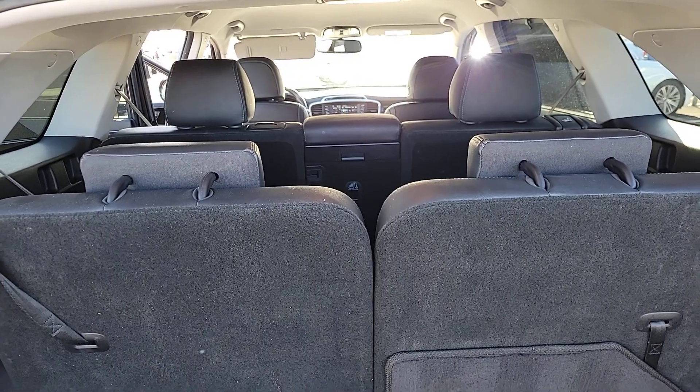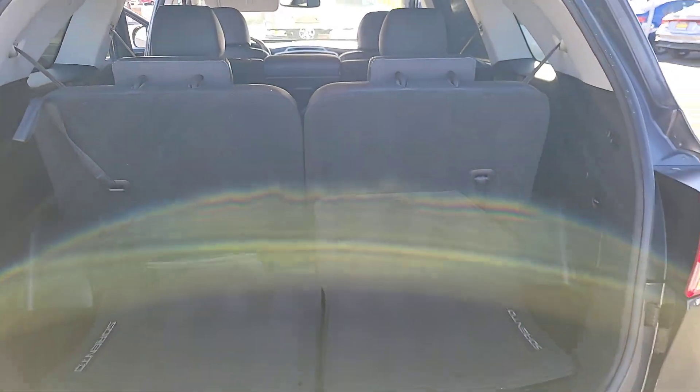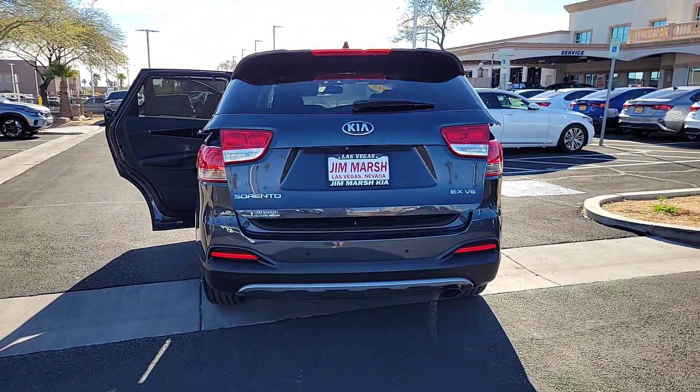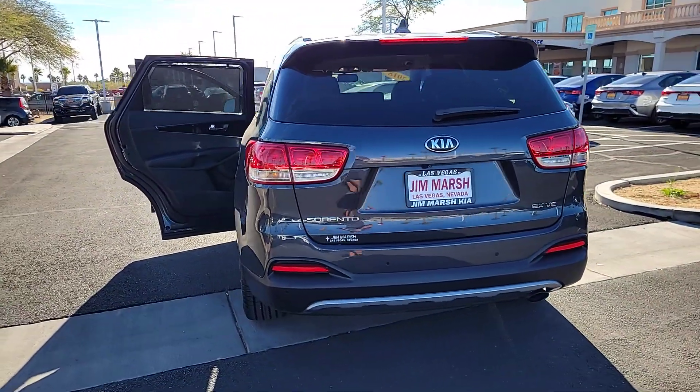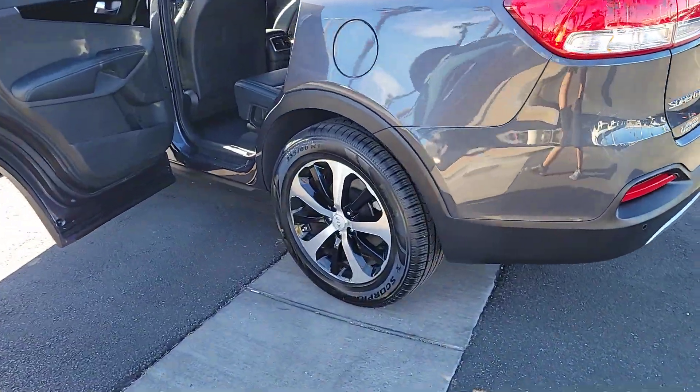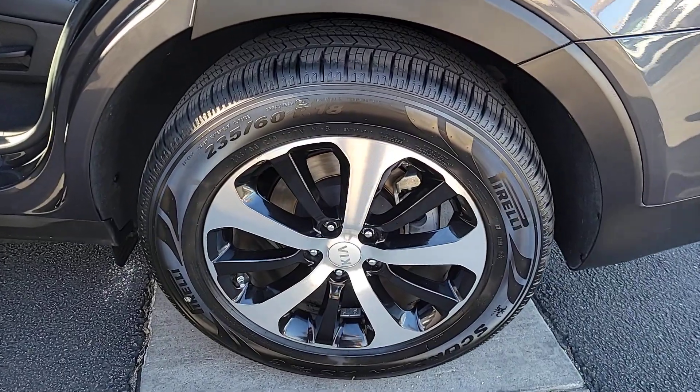The following are some of this vehicle's highlighted options: Apple CarPlay and/or Android Auto, keyless entry, backup camera, satellite radio, power passenger seat, power liftgate, heated mirrors, fog lamps, dual-zone AC, and rear AC.